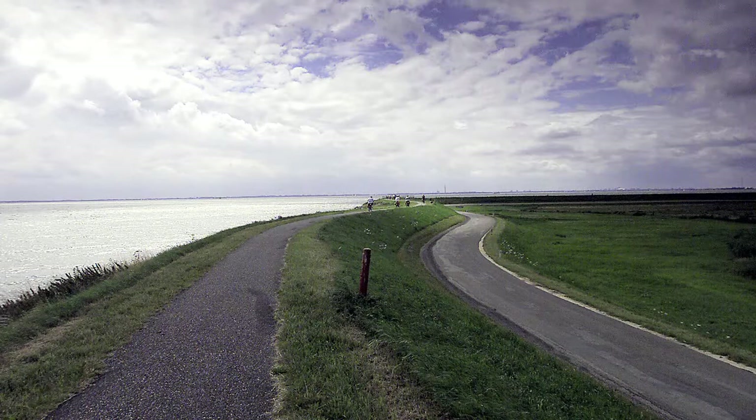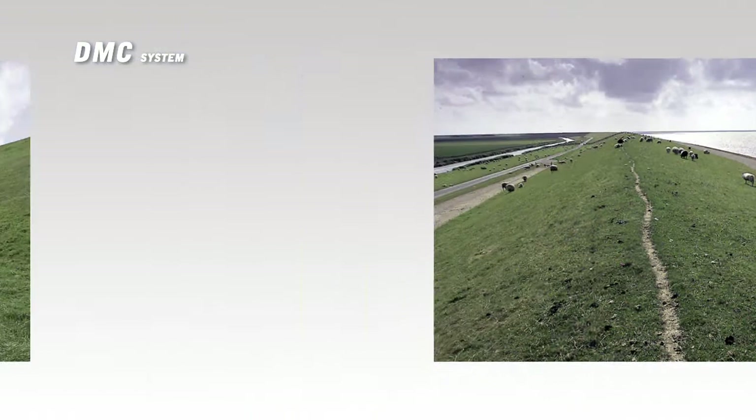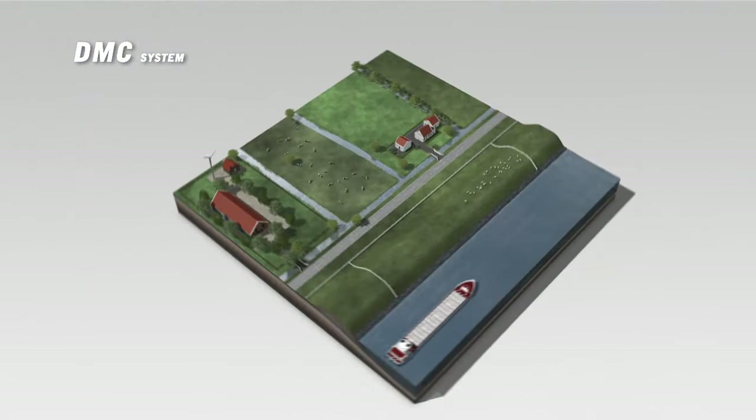The Netherlands has approximately 17,000 km of dikes. The changing climate and increasing precipitation are more often putting the dikes in the Netherlands under pressure. This may result in unsafe circumstances during extreme weather. Therefore, the inspection and monitoring of dikes is of vital importance.